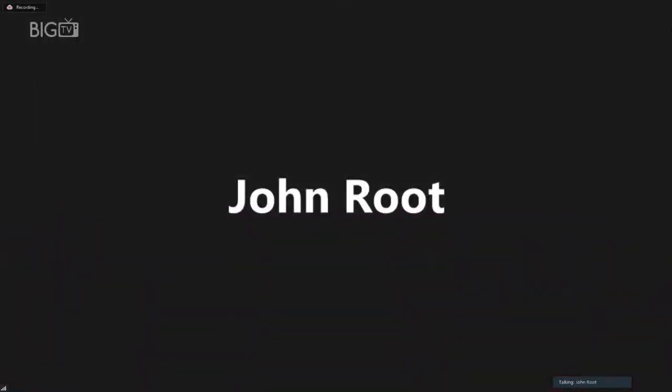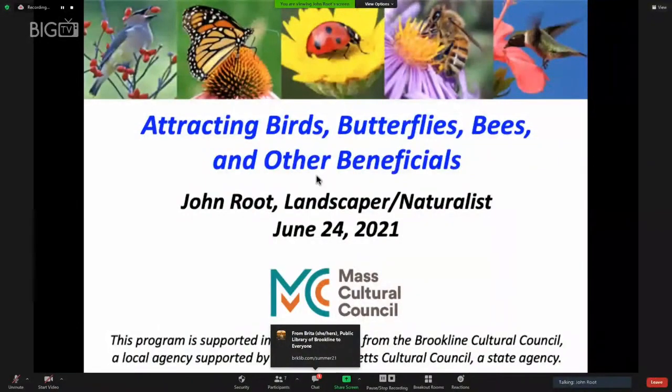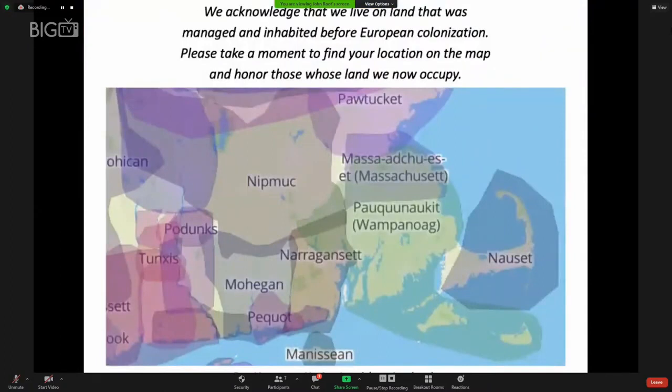Thank you very much. I'd like to thank the Brookline Public Library for hosting this event, and the Brookline Cultural Council for funding the presentation. We acknowledge that we live on land that was managed and inhabited before European colonization. Please take a moment to find your location on the map and honor those whose land we now occupy.